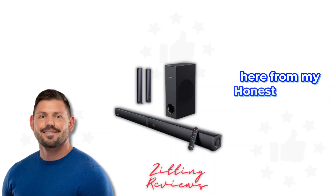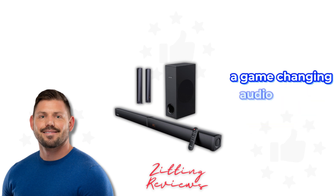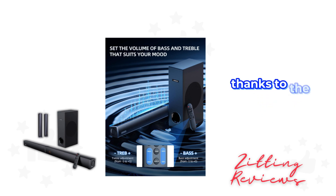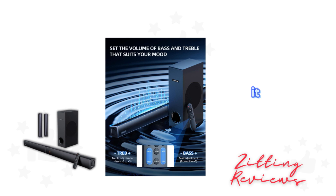Hey guys, Joshua here from My Honest Product Features Reviewed. Let's talk about the Morito sound bar with subwoofer, a game-changing audio solution that's caught my attention. The bass boost feature, thanks to the 5.25-inch wired subwoofer, is phenomenal. It delivers surround sound and bass that's not just heard but felt, thanks to its 12L bass depth and low frequency technology.